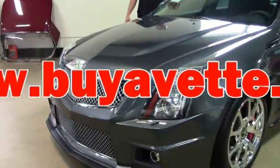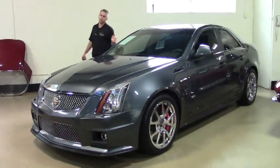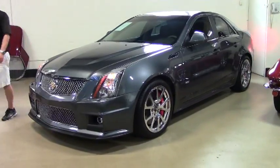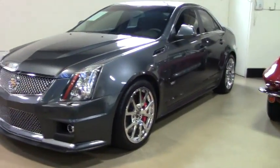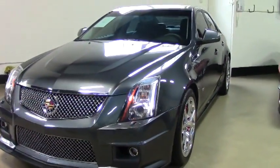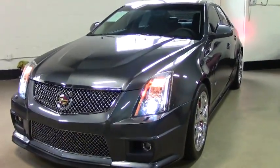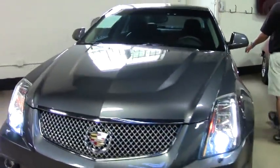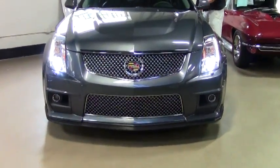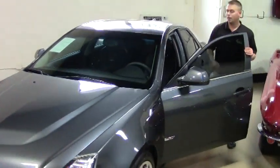Hi and welcome to this edition of iVent Video. My name is Patrick and today we have a 2011 Thunder Gray CTS-V Coupe. This car just has over 40,000 miles on it. It is an automatic, has the remote start. Got the ebony interior with the suede inserts — very, very nice. This car is also 556 horsepower and supercharged.